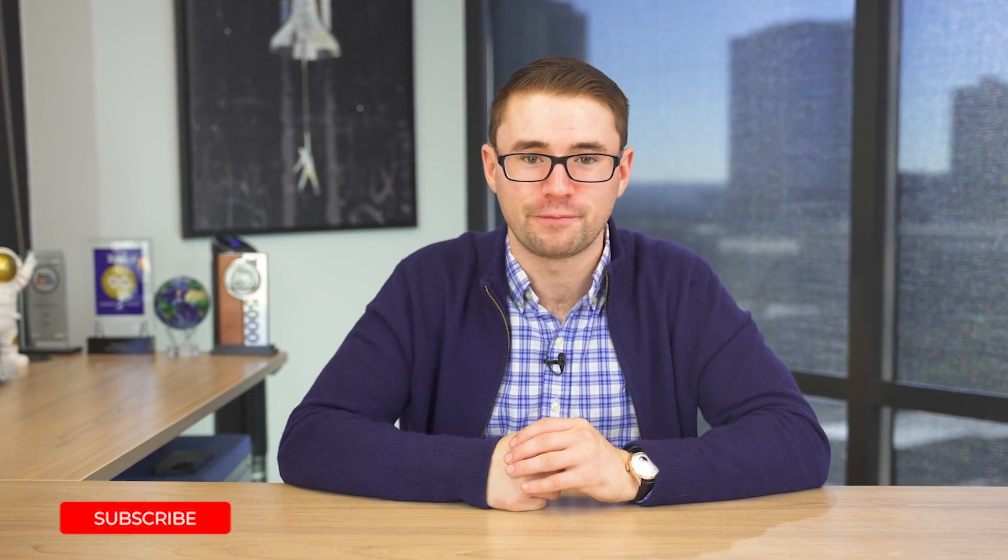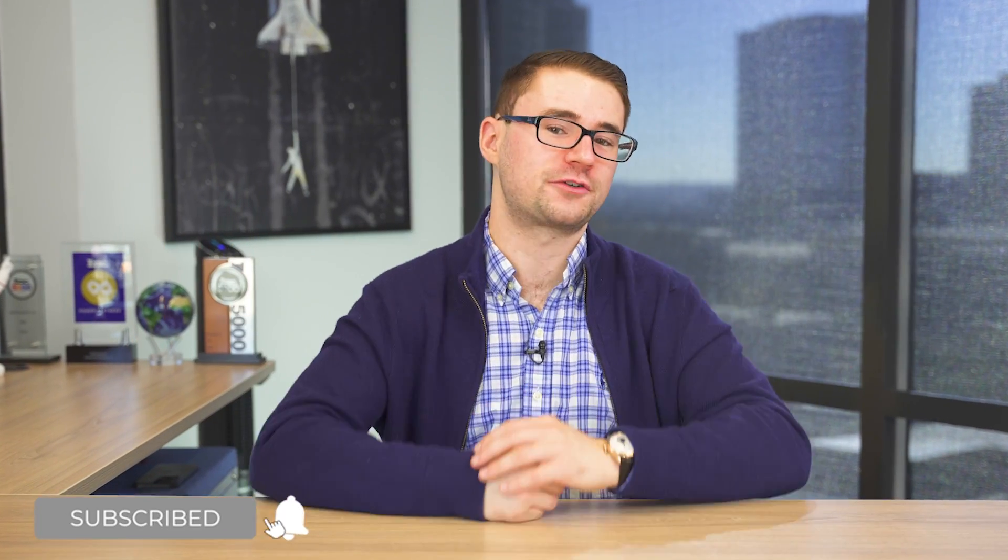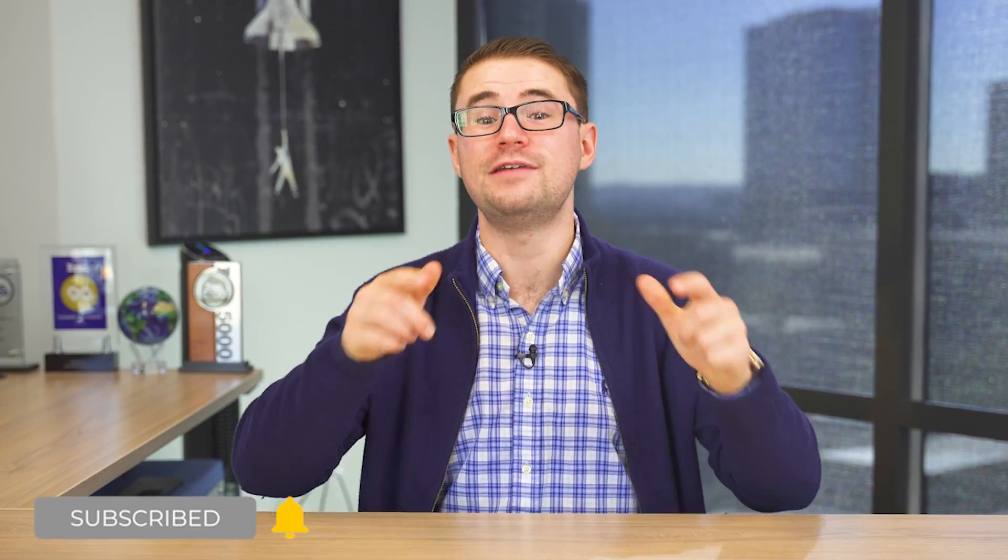I definitely recommend checking out 'Getting Things Done' by David Allen and testing this out for yourself. Like me, you might want to create a variation — whatever's going to work best for you. If you found this video valuable, make sure you subscribe and turn on notifications so you never miss a video. We've got lots of great content here, and I'm looking forward to seeing you in the next video.